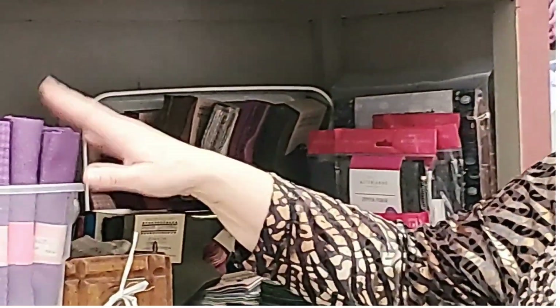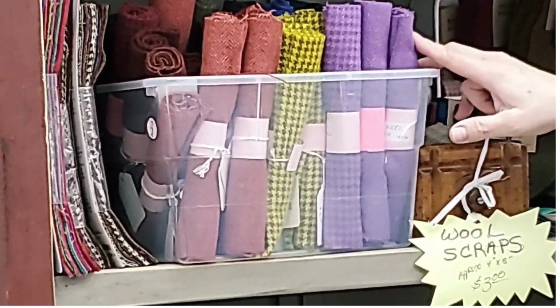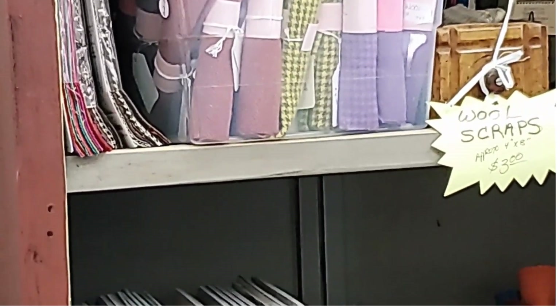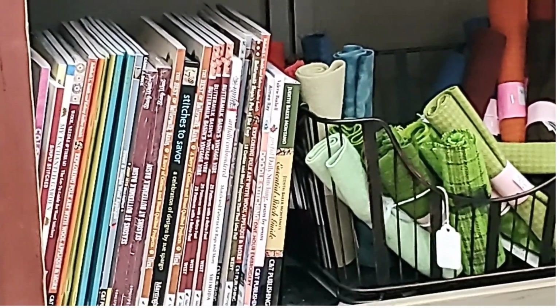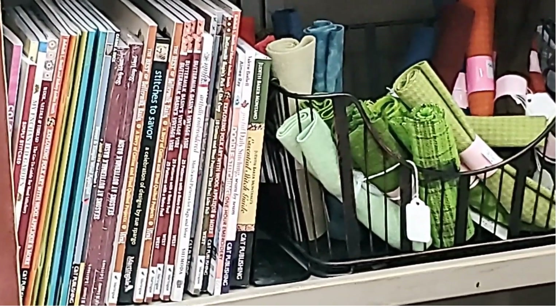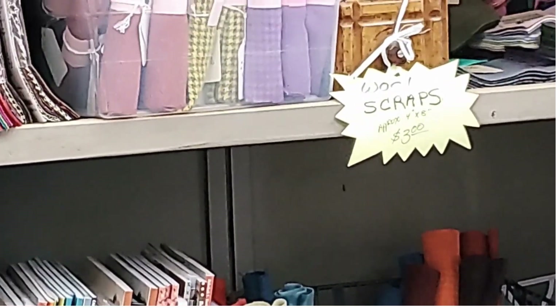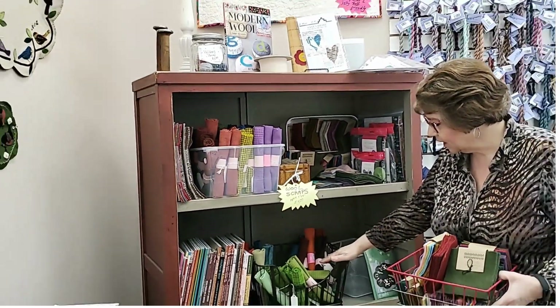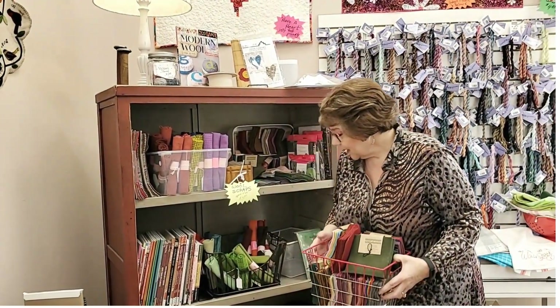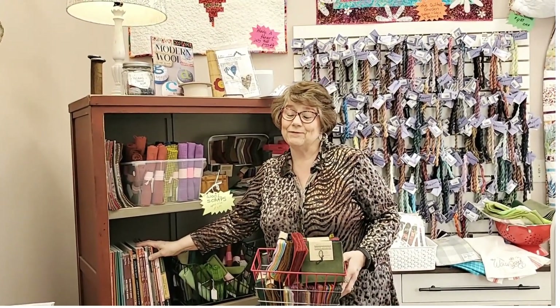We also have a bunch of wool that is felted and dyed, wrapped and going anywhere from eight to nine inches in width and about 13 to 16 inches in length, depending on where we sourced the wool. We try to keep them as uniform as possible. We have those in a ton of colors, and we also have a whole bunch of books about wool.